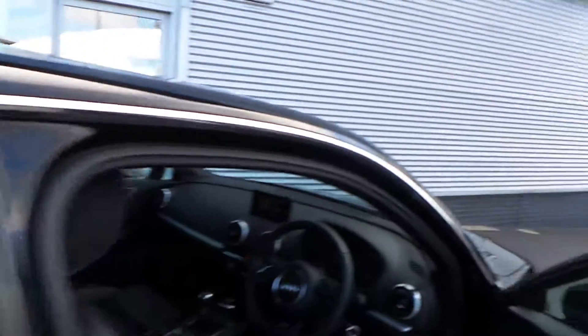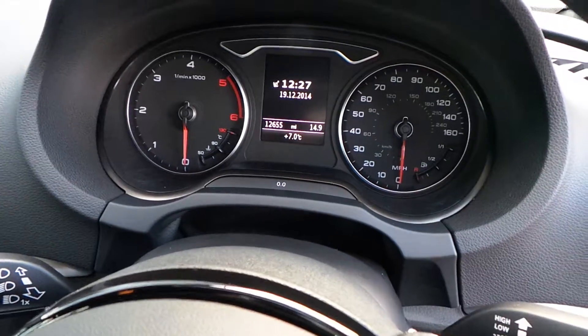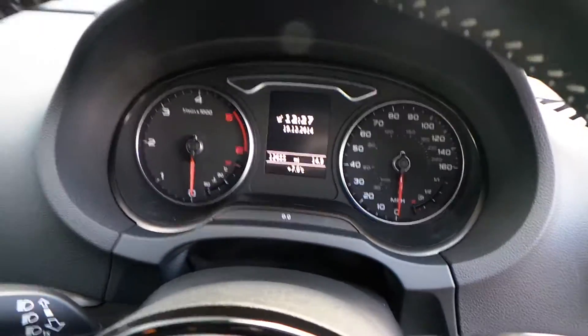The car is in very good condition. I will show you the miles on the car — it's done 12,655 miles.